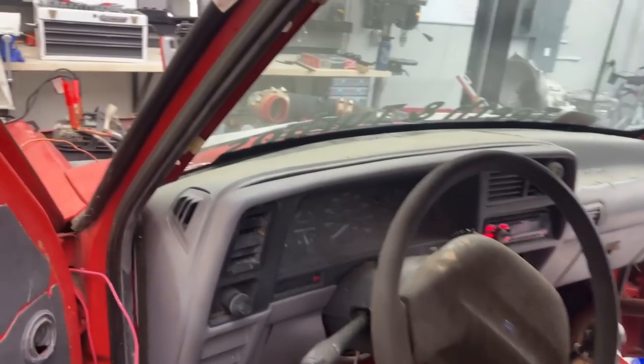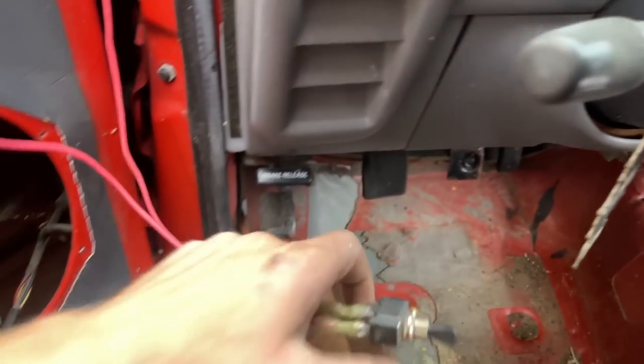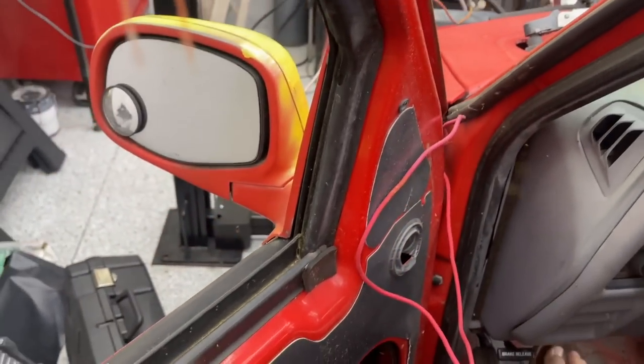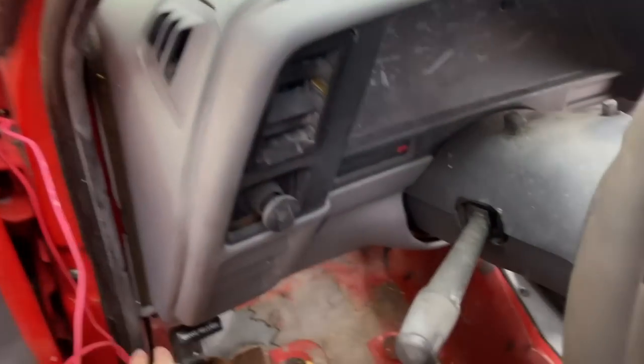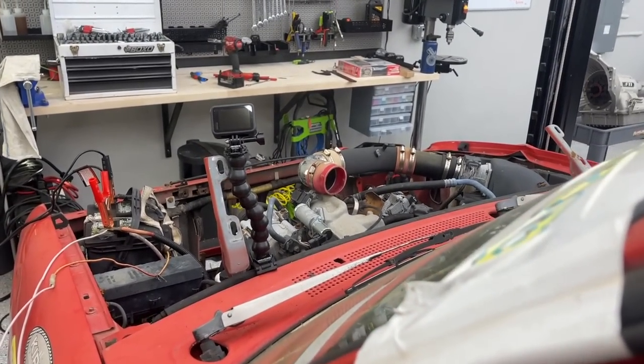I'd call it a good sign that the radio's on and the dash is lighting up somewhat — no headlights obviously because the whole front end's busted. Let's try and turn it over. Clutch in, we're in neutral. Nothing on attempt one. Attempt number two — oh my god, it runs! I was not expecting that. I guess we've got to do a compression test now. This thing's literally been sitting for a year, rotting away at the back of the track, infested with bugs and rust. I cannot believe it just turned over.